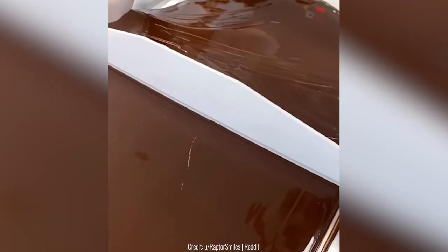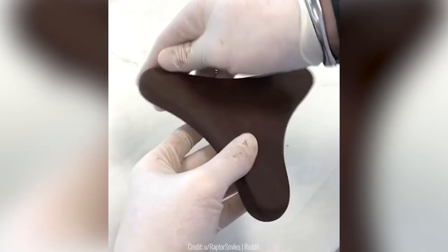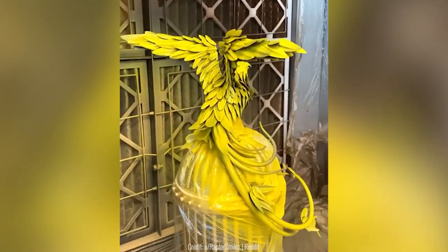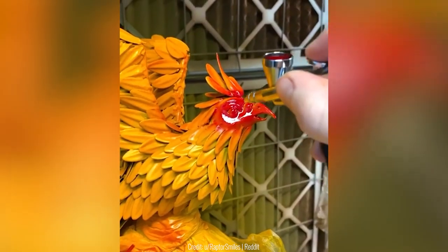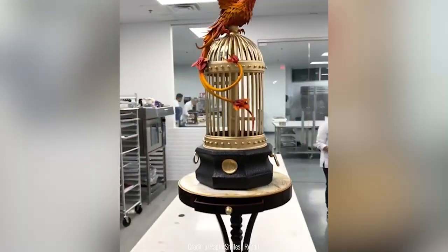This craftsman is building a birdcage entirely out of 100% pure chocolate. It looks way too pretty to eat, but after it gets painted, there's no way anyone can tell what this thing is actually made of. There's not one mistake or giveaway to be seen on the construction anywhere.